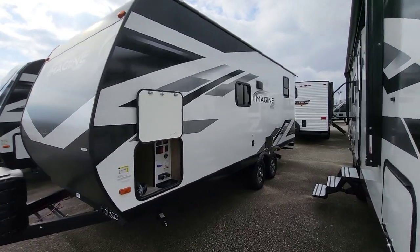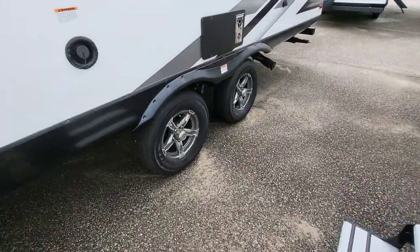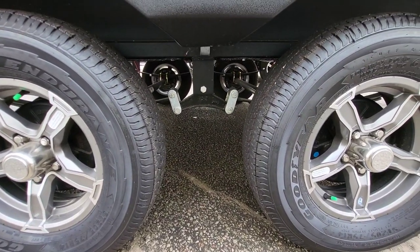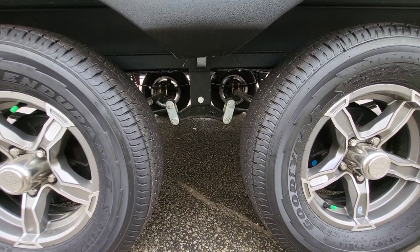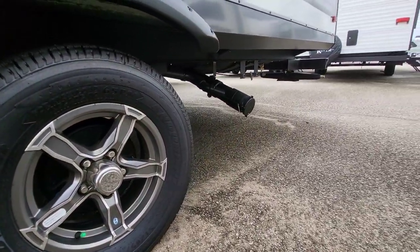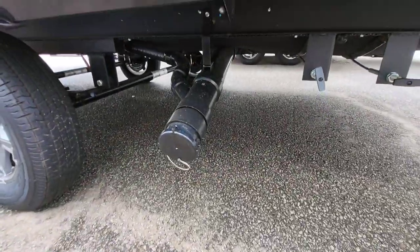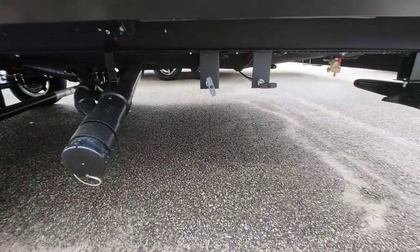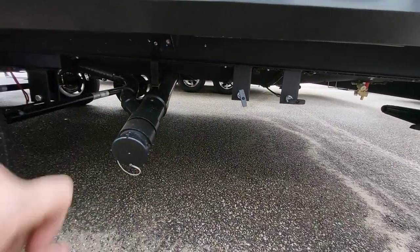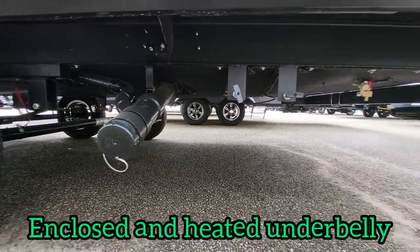Dual axle. This is prepped for tire pressure monitoring, but you do have to get a module to go with it — so just heads up, you're going to have to ask for the module and roll that cost in. We're running Goodyear tires. Our connection points in the rear are wired together, and if you notice, our gate pulls are not exposed. Even though we have pulls for our gray and our black tanks, they are cabled back so the gates are inside that enclosed underbelly — so a whole lot less likely to freeze, if at all.